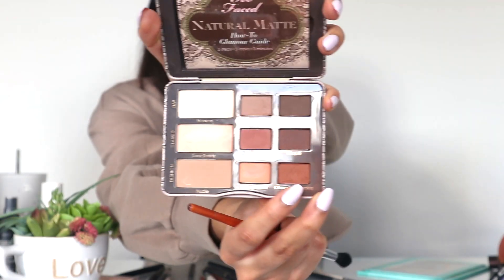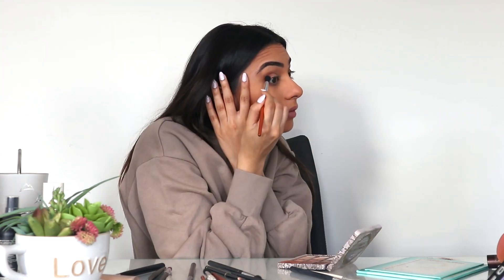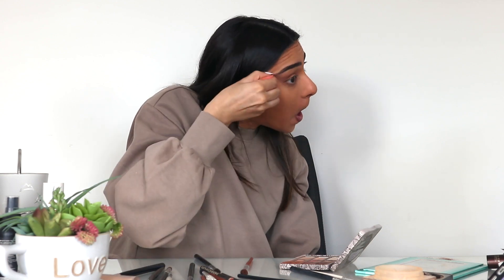Next, I go in with Chocolate Cookie just to give my eyes a bit of warmth and set the tone for the rest of the look. I make sure to blend it outwards towards my eyebrow just to give my eyes a more cat-eye look, and then I clean the edges up with some loose powder just to give it a cleaner look.